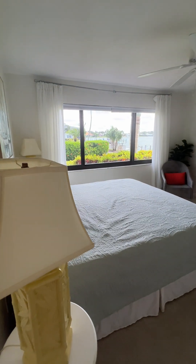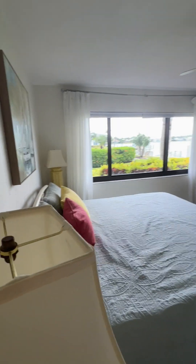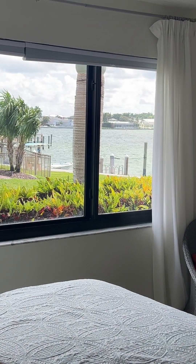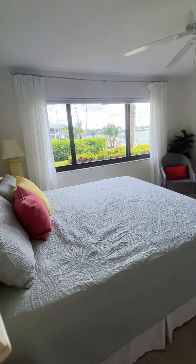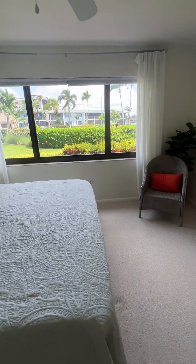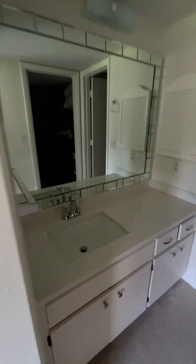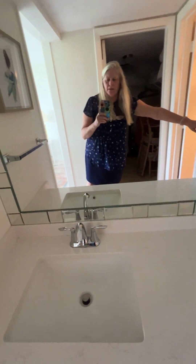Here is the master bedroom, and even when you first come in you can see the bay — it's so beautiful out there. Dolphins and all kinds of wildlife right there at your dock. The bay is basically right there.